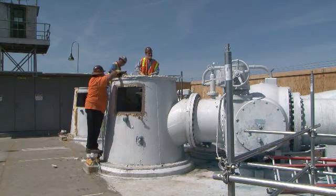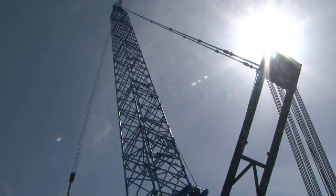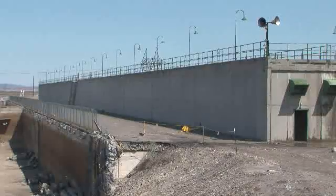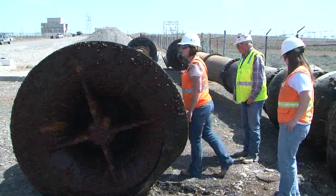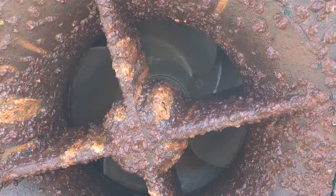CHPRC demolition crews have started the demolition of the 181K East River Pump House. Crews used American Recovery and Reinvestment Act funding and a 200-foot crane to remove six massive pumps that once pulled more than 200,000 gallons of water per minute out of the river and into the K East sedimentation basins to cool the K East reactor and supply potable and fire suppression water needs to the 100K area.